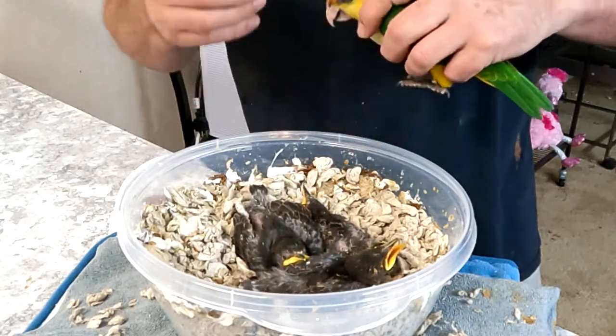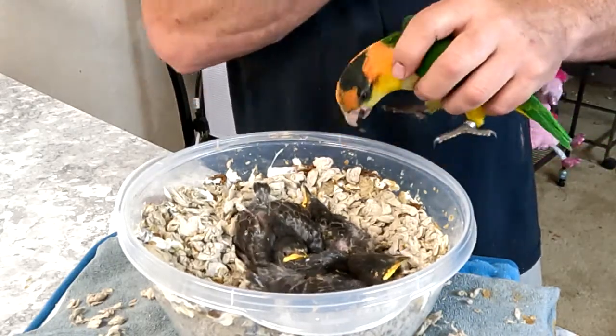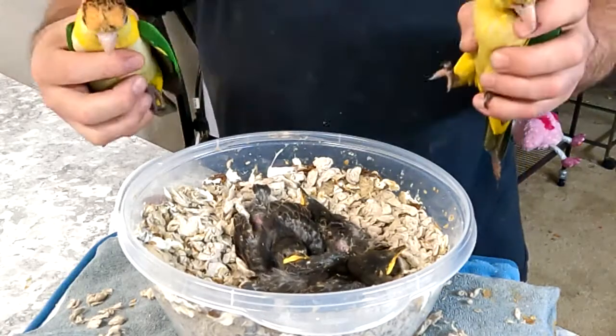Anyway, the baby starlings are ten days old today, and the feathers really came out.